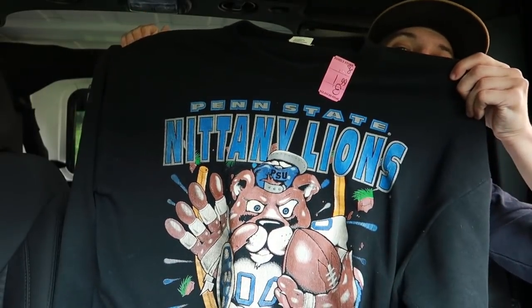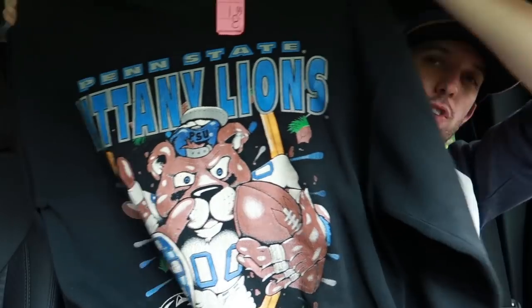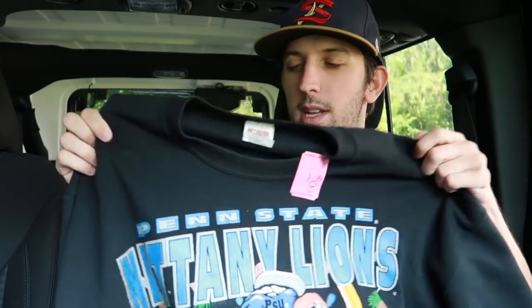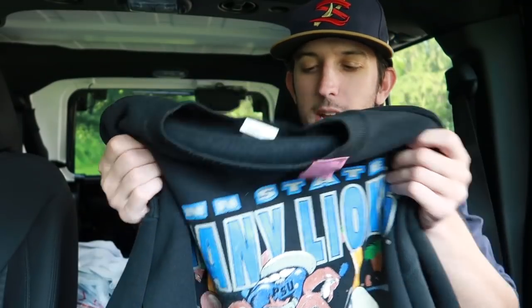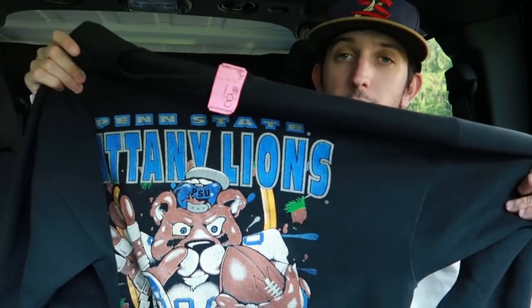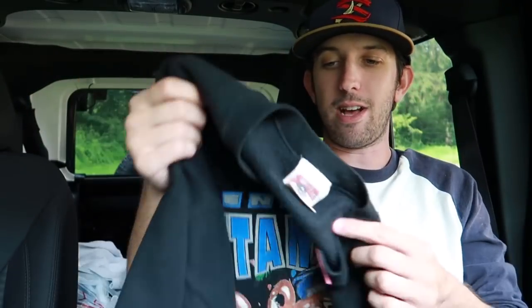Lastly, a vintage Penn State sweatshirt with a big cartoonish logo - I might actually keep this one. It's labeled 2XL but vintage sweatshirts often run smaller, probably an XL or large. Living in Pennsylvania, I don't have much Penn State stuff. It's college football season - get this stuff listed now, you'll get a premium for it. I drove by Wilkes University and saw students moving in, so school is here. Thanks for the support, have a great day, keep living the dream!